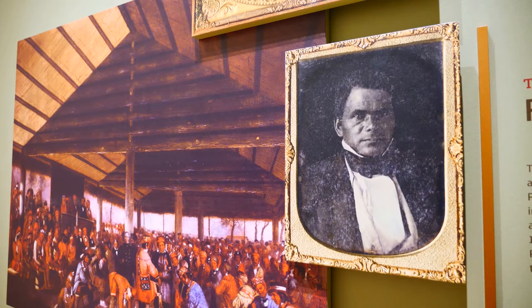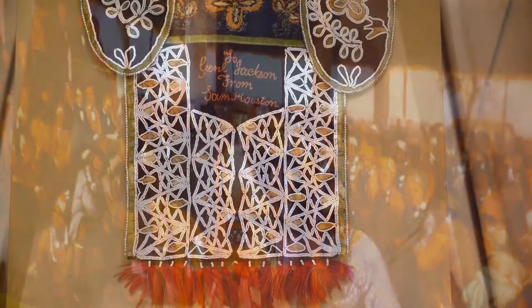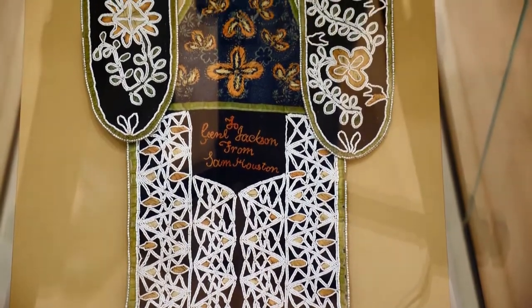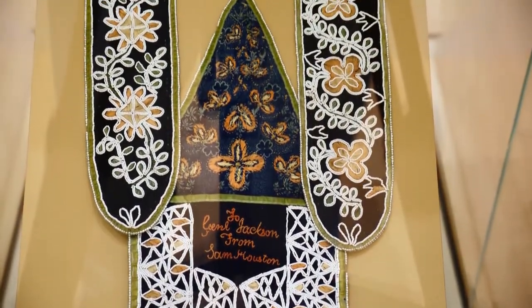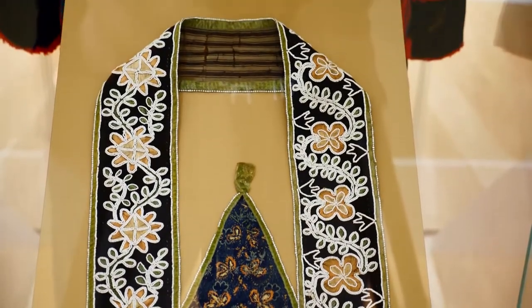Then we move into our government-to-government relationships with England and then what became the United States. There's actually a bag on display that was commissioned and produced by Cherokee Nation artists that was gifted to Andrew Jackson even before the Indian Removal Act.